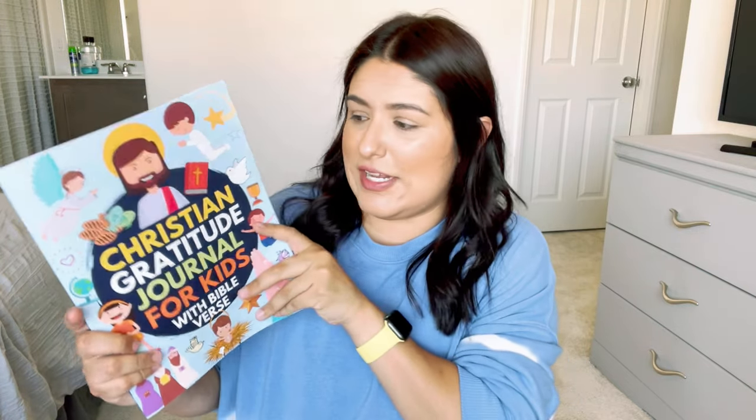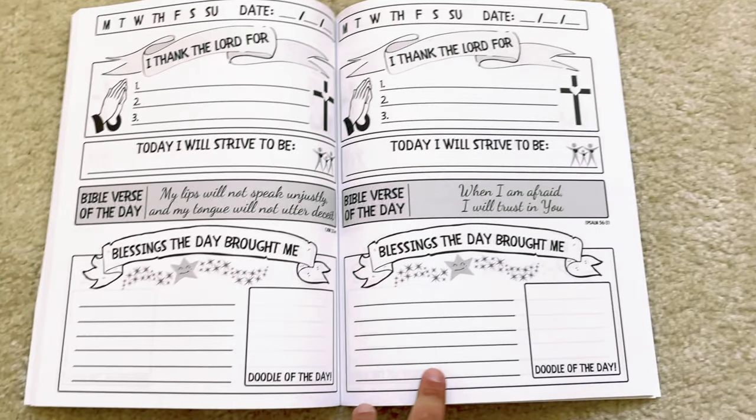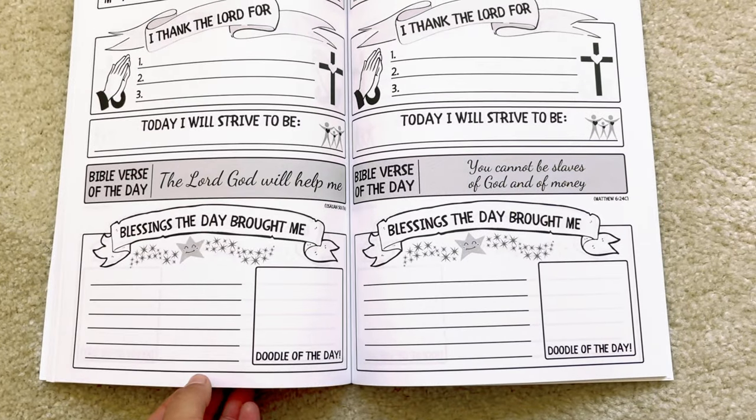We kind of steered away from heavy morning basket — it's just really Bible and journal now to get us started and give me some time to tidy up from breakfast. Something else I'm going to include is a Christian gratitude journal for kids with Bible verses. I picked this one because it was the most kid-friendly for their age — simple, straight to the point, just one page. Circle the day, write in the date, thank the Lord for three things, fill in 'today I will strive to be,' a Bible verse, and then a doodle of the day. David loves doodling.